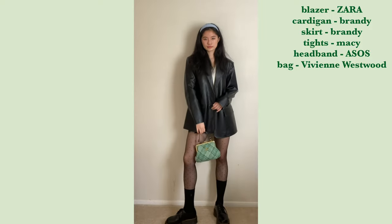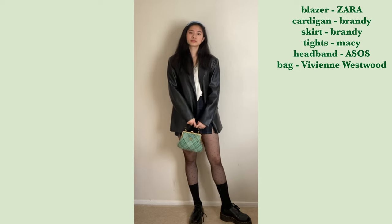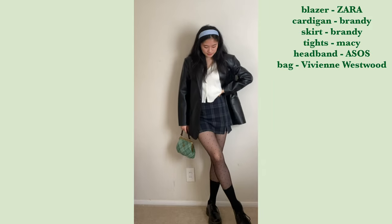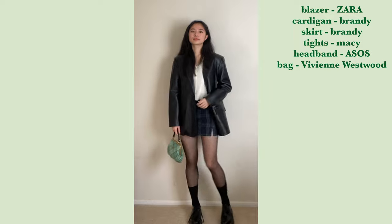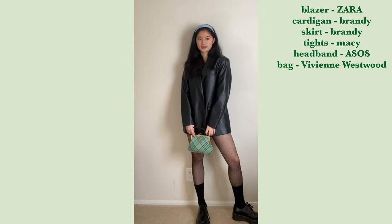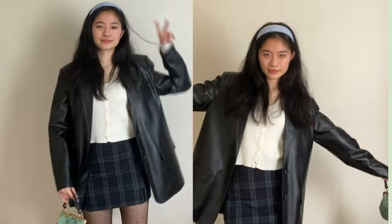For my second outfit, I styled my Docs with a skirt. I personally think these shoes look so cute with skirts — again, it's the contrast between the girliness of the skirt and the chunkiness of the shoes that I love so much. It really balances the whole look. I'm wearing a white cardigan from Brandy Melville, and on top I layered an oversized leather blazer from Zara.